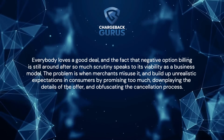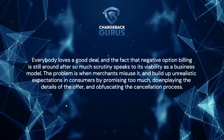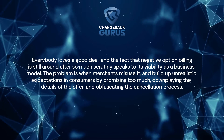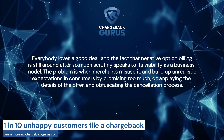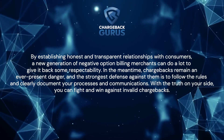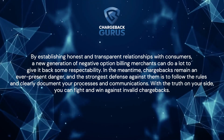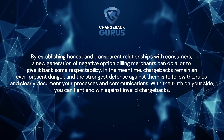Conclusion: Everybody loves a good deal, and the fact that negative option billing is still around after so much scrutiny speaks to its viability as a business model. The problem is when merchants misuse it and build up unrealistic expectations in consumers by promising too much, downplaying the details of the offer, and obfuscating the cancellation process. By establishing honest and transparent relationships with consumers, a new generation of negative option billing merchants can do a lot to give it back some respectability. In the meantime, chargebacks remain an ever-present danger, and the strongest defense against them is to follow the rules and clearly document your processes and communications.